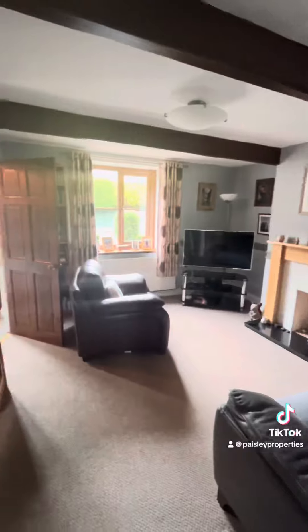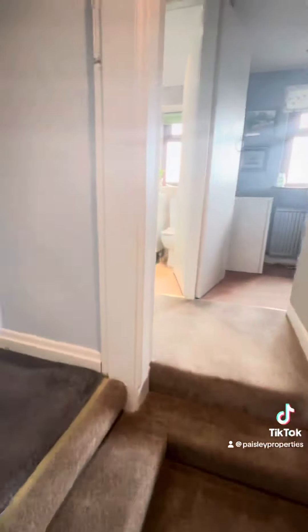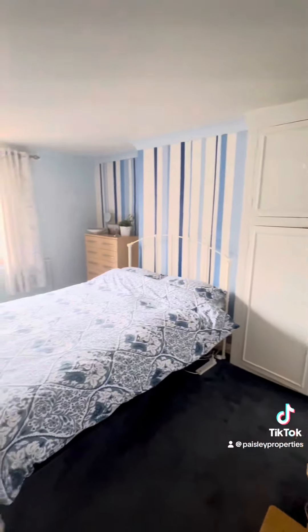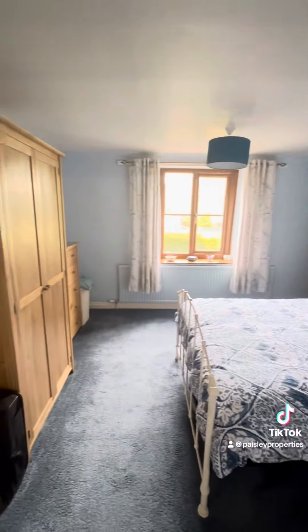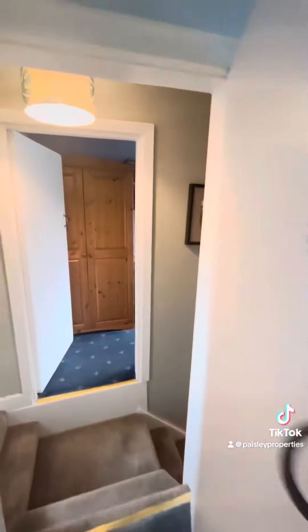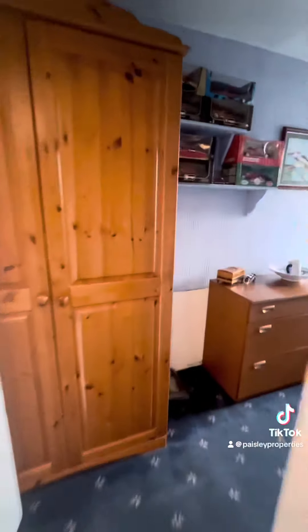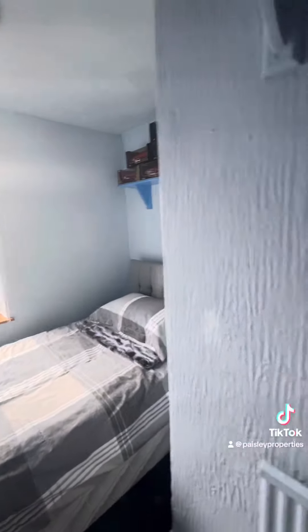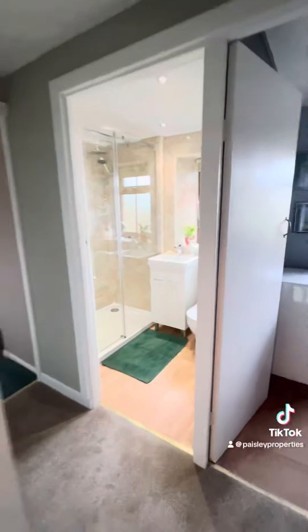Back through to the entrance hallway and up the stairs you've got four bedrooms. The first, the master bedroom, is a fantastic size, really well proportioned, with plenty of space for freestanding furniture. On the other side you've got a double bedroom with a double bed just tucked into that alcove and still space for wardrobes.